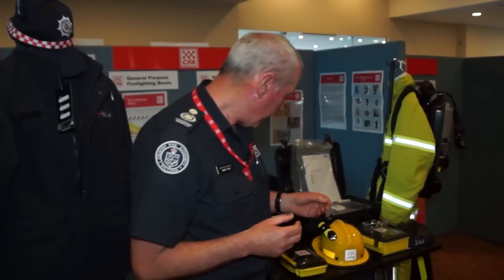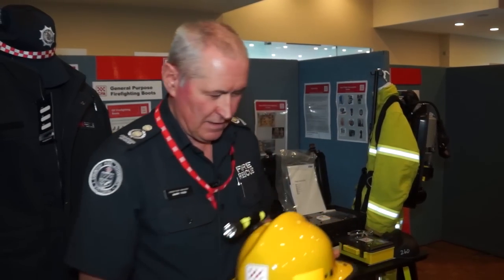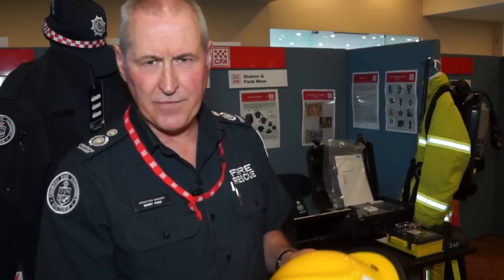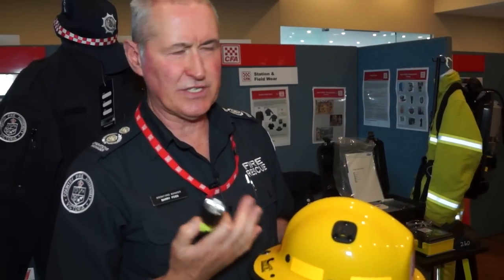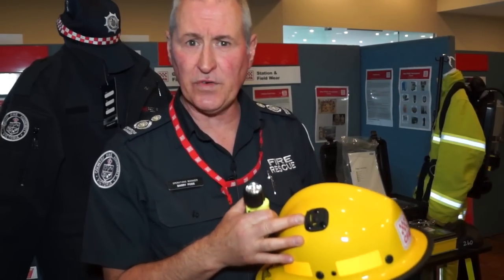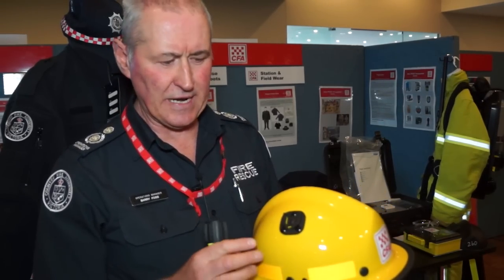The last product we want to talk about today is the Helmet Torch Project. CFA has over 40,000 wildfire accredited firefighters. We had many helmets out in the field that did not have the helmet torch brackets attached. What we've done over the past 6 to 12 months is have these brackets fitted either by our own fitters or volunteer brigades have offered to self-fit these brackets, and we've fitted around about 16 to 17,000 helmet torch brackets.